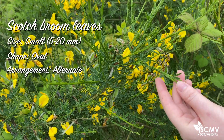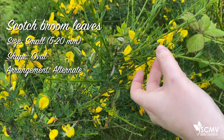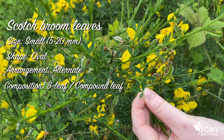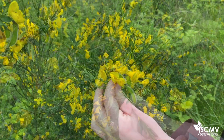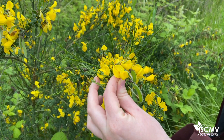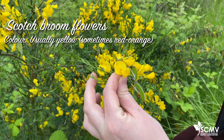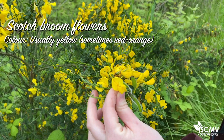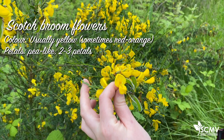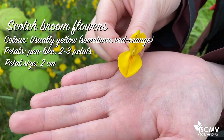The leaves are arranged alternately along the stem, and they actually have three per leaf, so this is a compound leaf. The flowers of Scotch Broom are quite easy to distinguish. They are bright yellow, and can sometimes be red or orange tinged, but more commonly yellow. There are about two to three pea-like petals on them, and the petals reach about two centimeters in length.